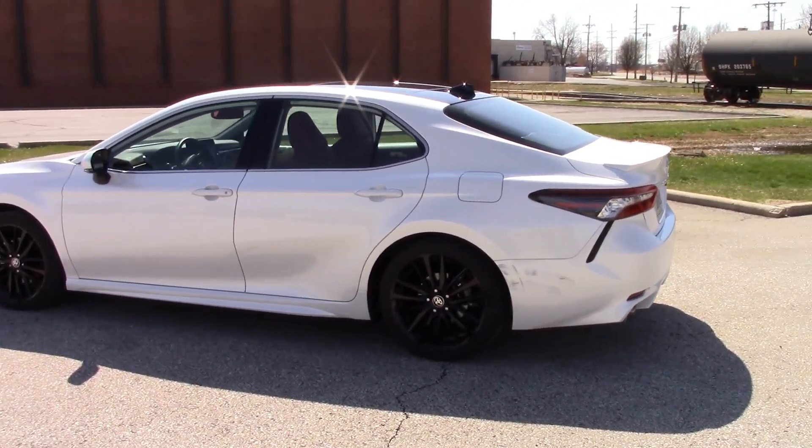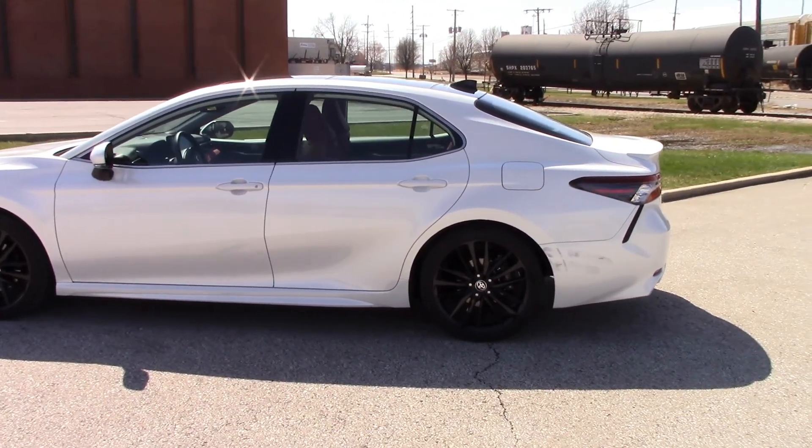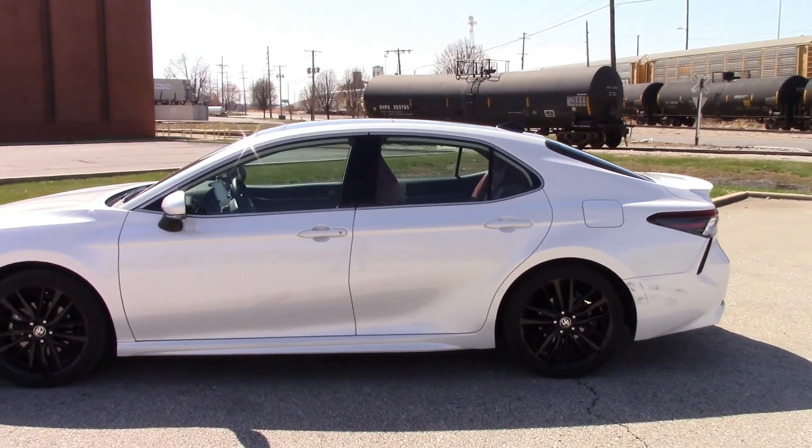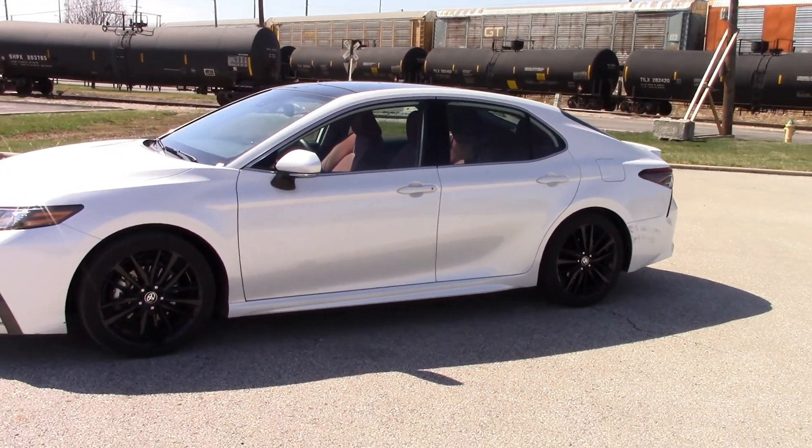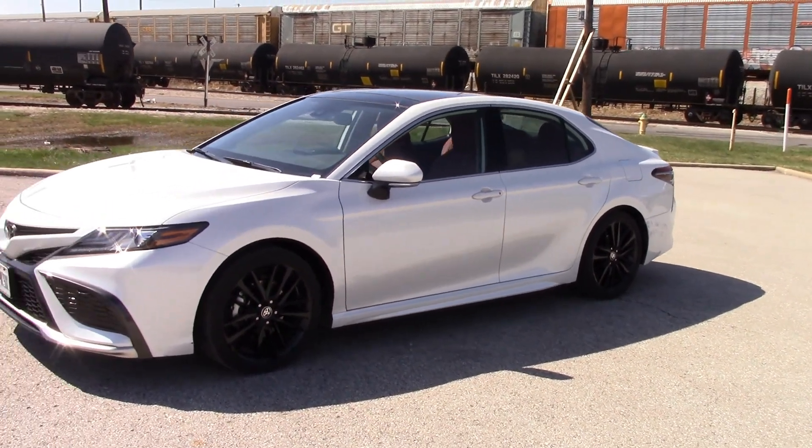That concludes my review of the 2021 Toyota Camry XSE 2.5-liter 4-cylinder 8-speed automatic mid-size sedan. On vehicle recalls, take the vehicle to the dealership to be repaired for free. Remember to do your research before purchasing any vehicle. Thank you for watching — if you found this video helpful, please hit the like button and subscribe to help support my channel. You all take care.